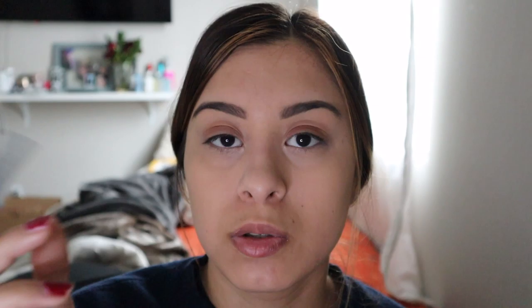I'm going to use this other brush to blend it out, and then go in with the shade Heat Devil to put in my outer corner. And that's the eyeshadow done.